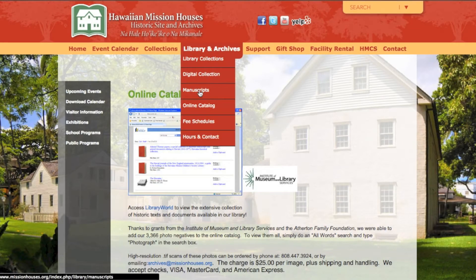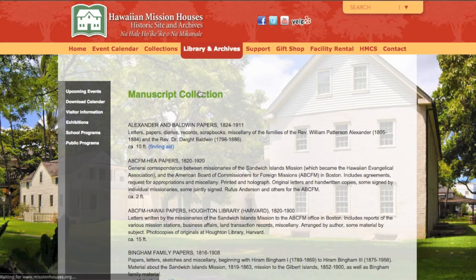Returning to the Library and Archives tab, we will now click on the Manuscripts link on the drop-down menu. The bulk of our collection is made up of handwritten letters, papers, diaries, records, and journals. Our manuscript finding aid allows you a short introduction to each.